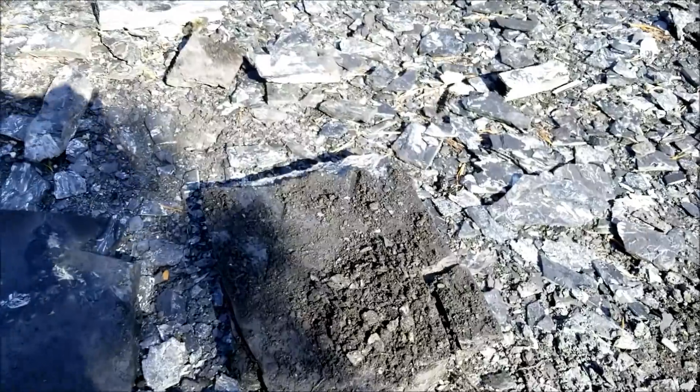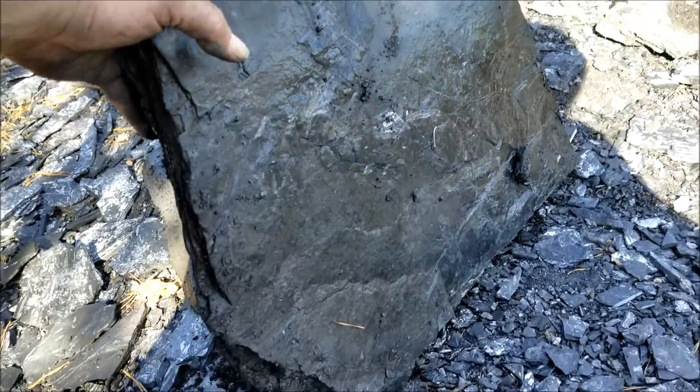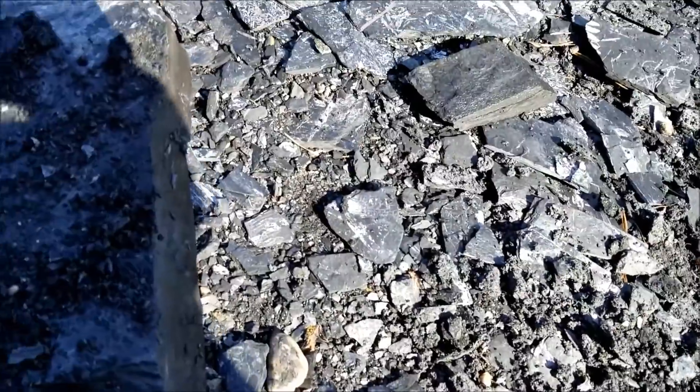We'll see if we get any good big ones. I did get this slab right here — I'm going to wait until I get home to split it. Nice big old slab, straight edges, it's flat. Perfect for splitting.